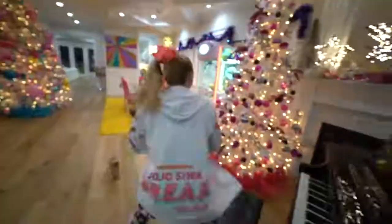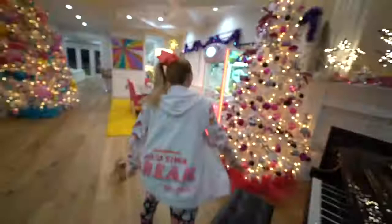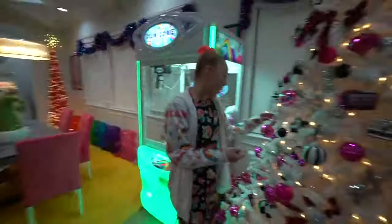Then we got our High Top Shoes Christmas tree. This one is the High Top Shoes Christmas tree because all over it there are little High Top Shoes, and also there's these little records. We got High Top Shoes, we got a Kid in a Candy Store, we got D-R-E-A-M. Let's go!